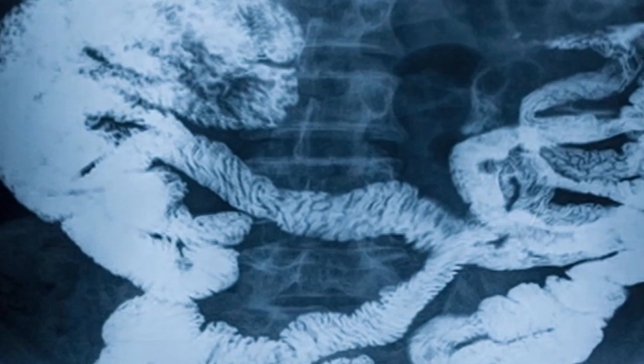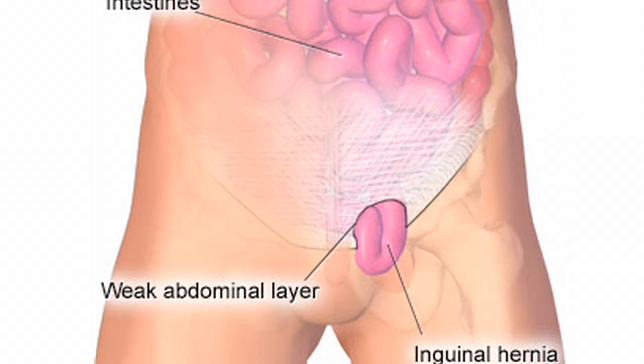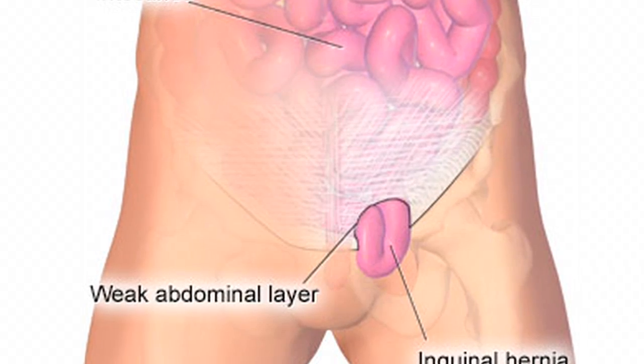Always looking for a weak spot, a hernia is bound to come through. Given the right conditions, part of the intestine can break through the muscle wall.